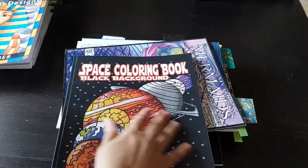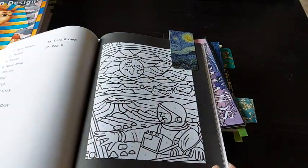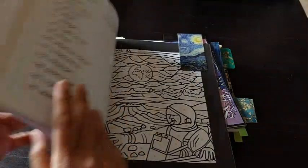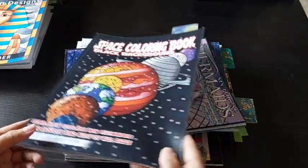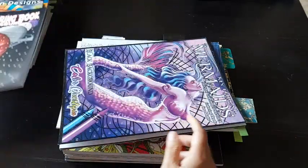The sixth one will be this page. It is from Space Coloring — the black background Space Coloring book by Color Questropia.